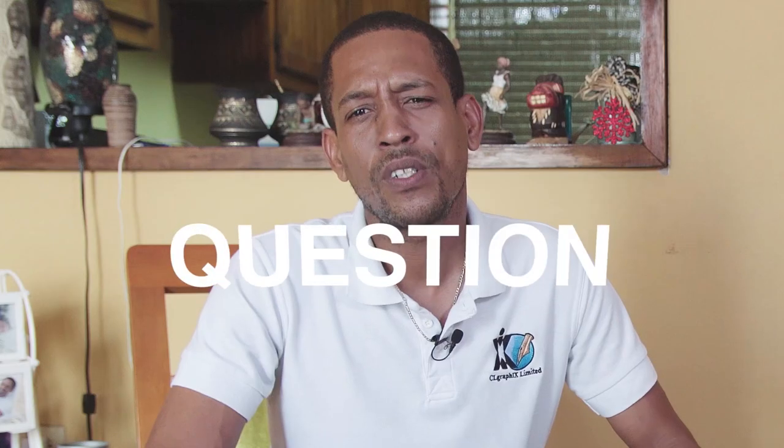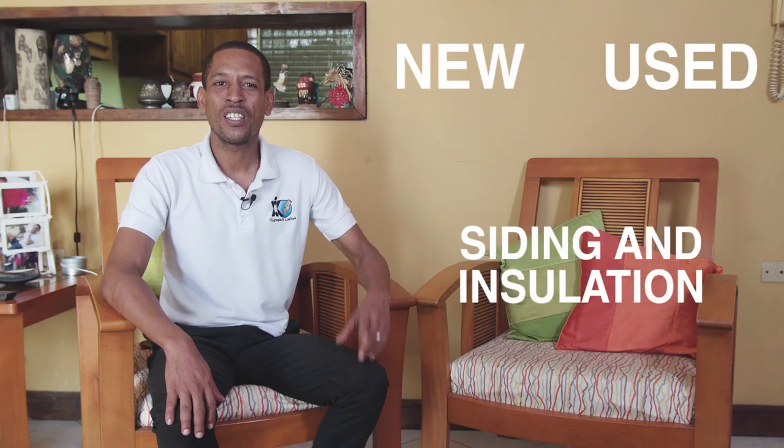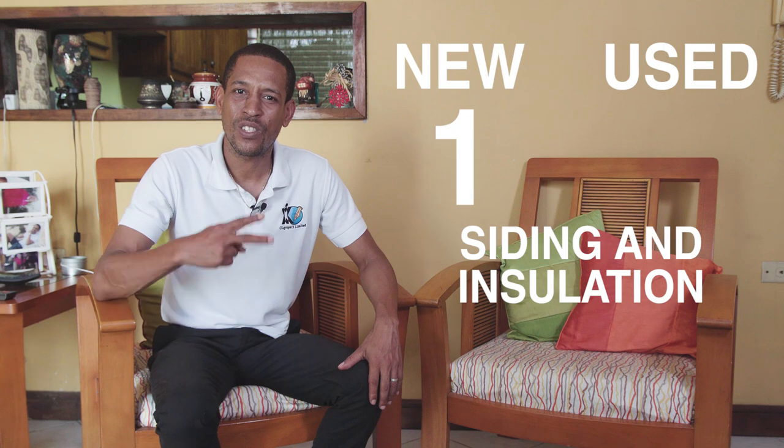Number three: siding and insulation. This point ties back into point five. Are we going for the raw industrial look, or are the containers going to be insulated on the interior and paneled on the exterior? My project will be using an organic spray foam insulation on the interior in addition to high-quality heat-resistant paint on the exterior. Scorecard checkpoint: new containers one, used containers two.